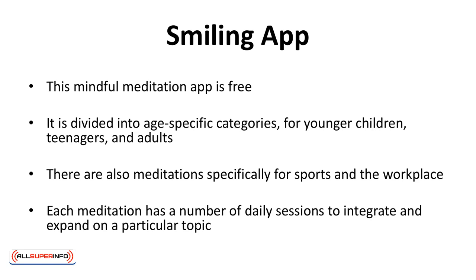The Smiling app is a free mindful meditation app. It's divided into age-specific categories for younger children, teenagers, and adults. There are also meditations specifically for sports and the workplace. Each meditation has a number of daily sessions to integrate and expand on a particular topic.